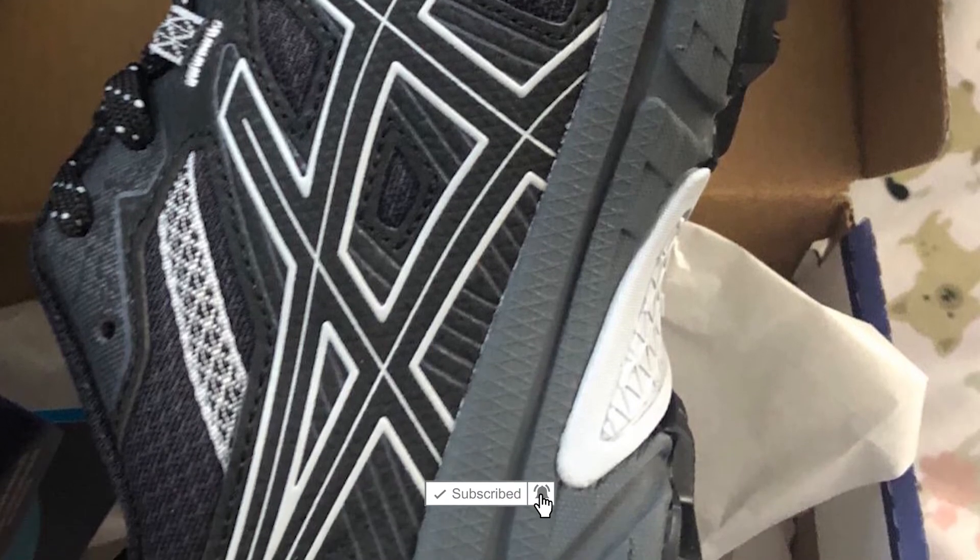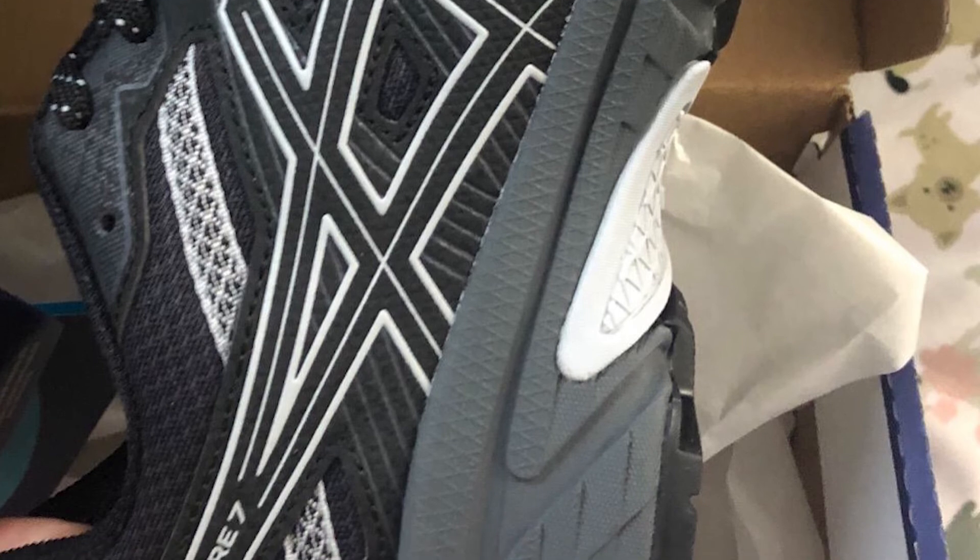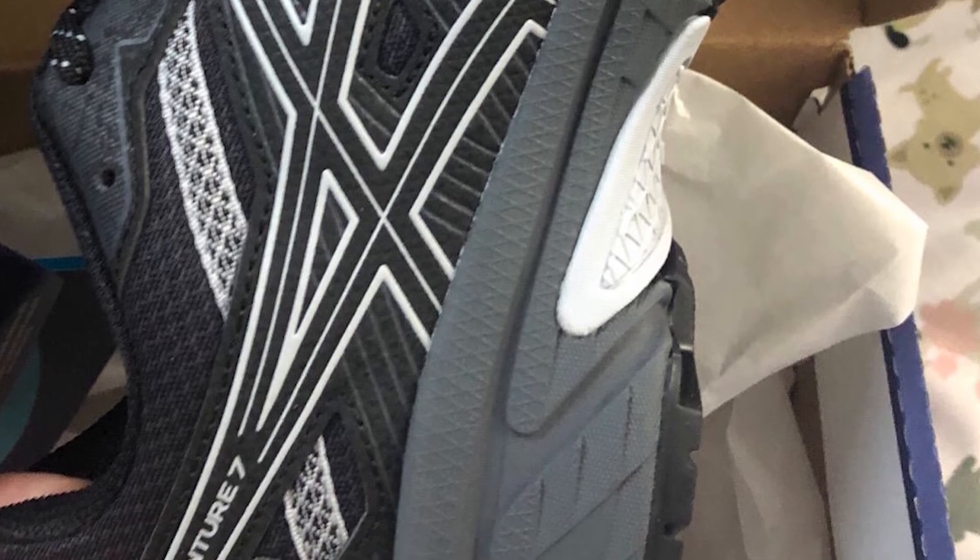The EVA midsole protects your feet against impact and increases rebound, giving you an energetic feeling as you clock up the miles.